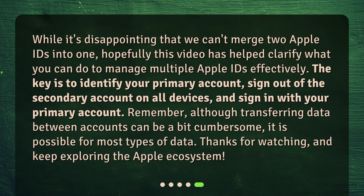While it's disappointing that we can't merge two Apple IDs into one, hopefully this video has helped clarify what you can do to manage multiple Apple IDs effectively. The key is to identify your primary account, sign out of the secondary account on all devices, and sign in with your primary account. Remember, although transferring data between accounts can be a bit cumbersome, it is possible for most types of data. Thanks for watching, and keep exploring the Apple ecosystem.